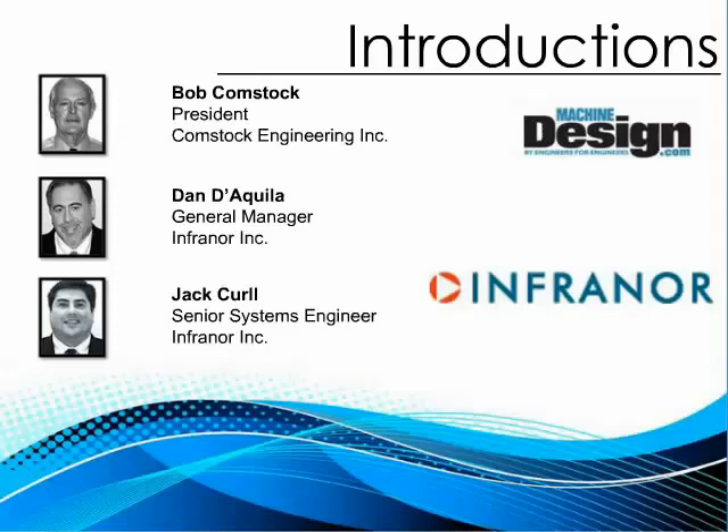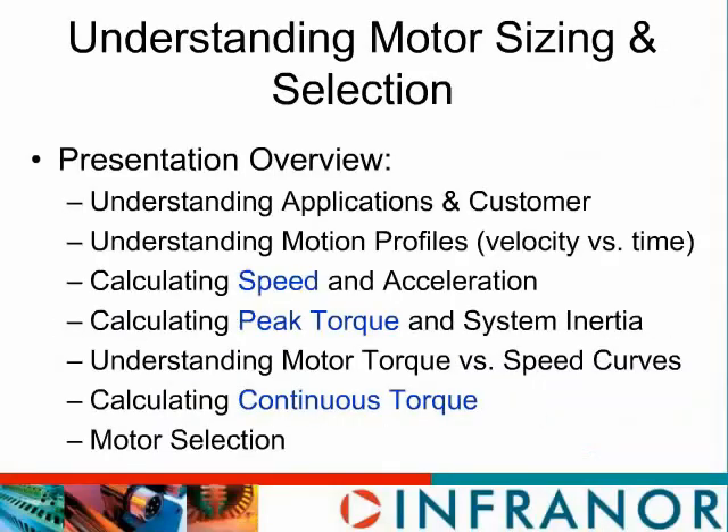We're going to go through the steps of the overview. First we're going to talk about the customer application requirements and how that affects our motor selection. We're going to go through the motion profiles, velocity versus time profiles, calculations for speed and acceleration, as well as peak torque and system inertia. We're going to talk a bit about understanding the motor torque versus speed curves, then calculate the continuous torque and go on to the motor selection.